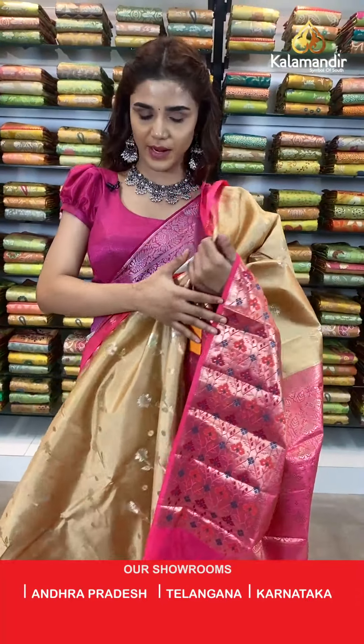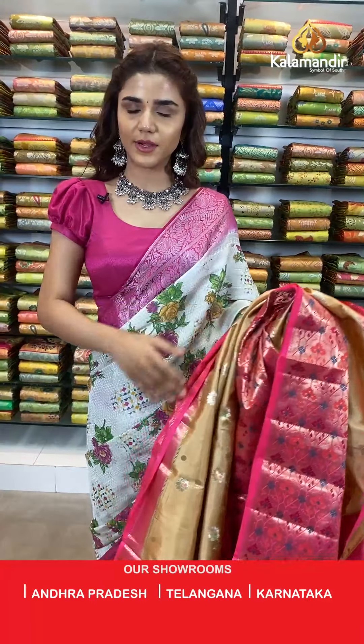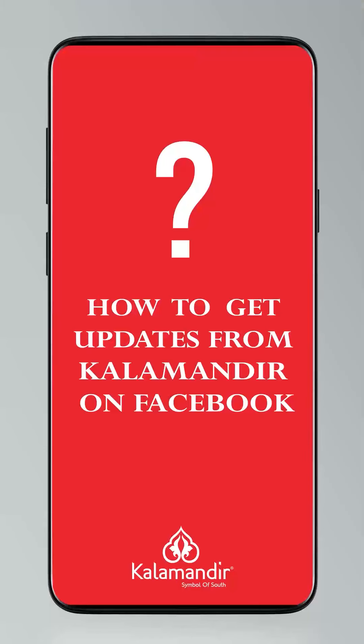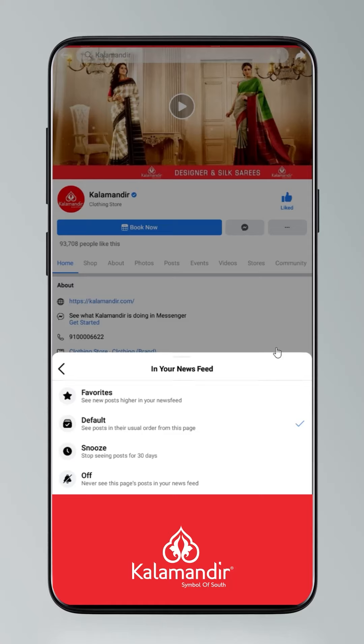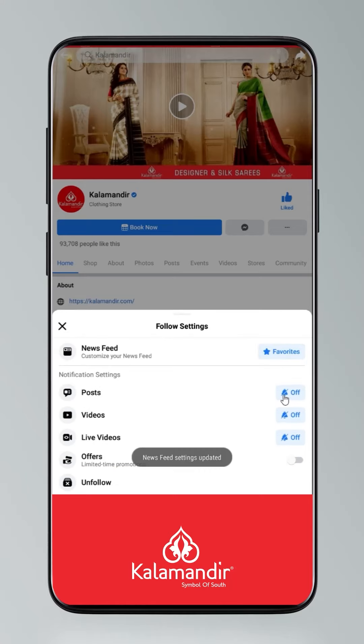To follow us on all our platforms: click on Settings, go to Manage Follow Settings, choose Favorites for News Feed, standard for posts, optional for videos and live videos.